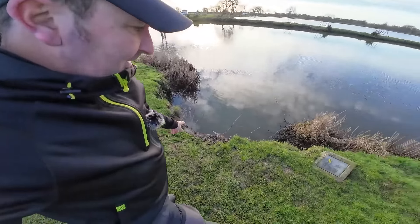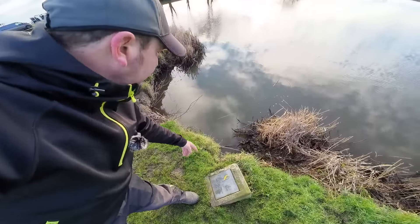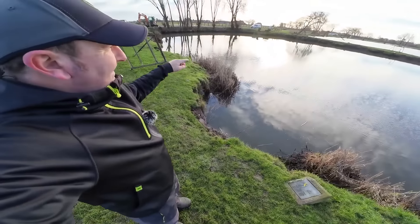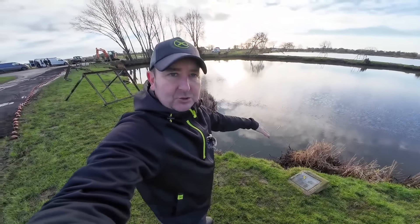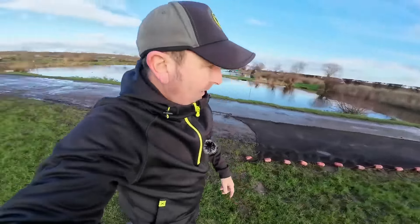You can see from this peg — what was peg eight — how far the bank has undercut. These banks can be very undercut and have become dangerous, which is part of the reason they're doing this. They're also checking fish stocks, dropping the water level, and going to re-sculpt all the pegs. They plan to create a shelf going out about three metres and then dropping into deeper water, giving fish different depths at different times of year — something this lake currently doesn't have.